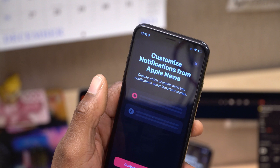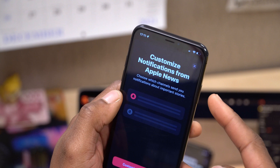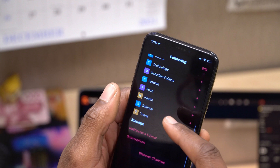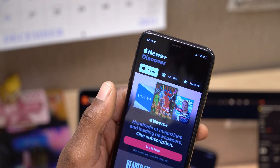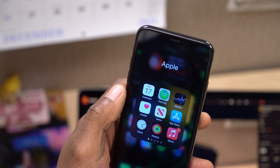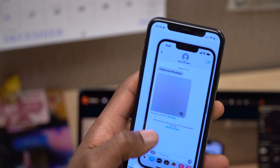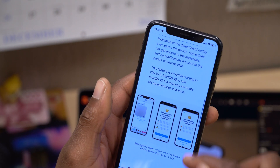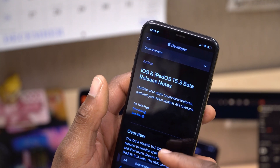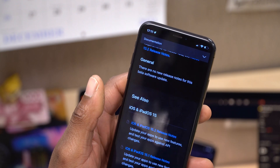Similarly, there have been minor wording changes in other applications like the Apple News app, and a few new splash screens in the Podcast app — I did see a new splash screen although I forgot to take a screenshot. When you first open up the Apple News app, you see a prompt saying 'Customize notifications from Apple News.' If you say not now, you can open the app, and with a News Plus subscription you'll see the minor wording change. Overall nothing major — this update does seem like it's going to be a bug fix update.